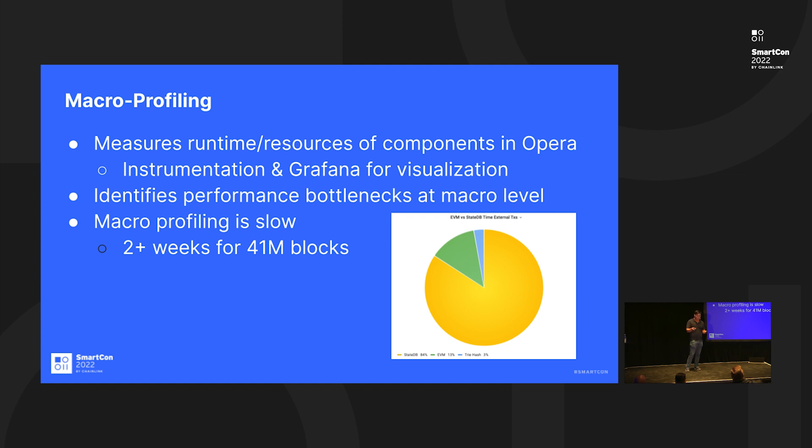A graph shows how much time processing transactions takes: approximately 85% of it is taken up by StateDB — how you read and write data on the chain. The remaining roughly 12–13% is the Ethereum virtual machine itself — actually executing the sequence of instructions to run a smart contract.